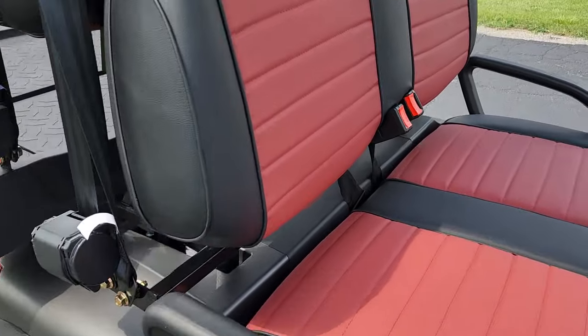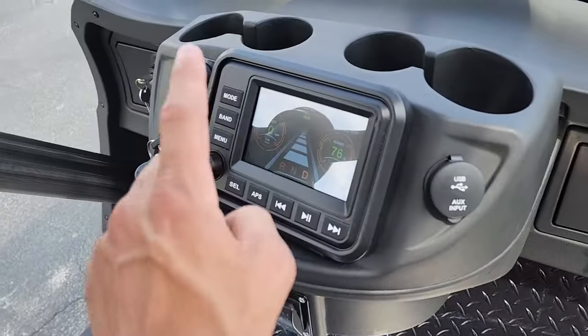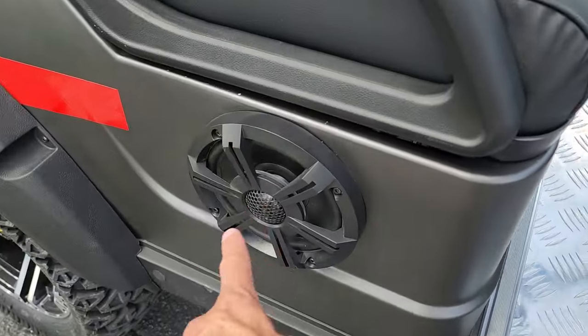It has turn signals, headlights, taillights, horn — the full nine. And it also has your nice touchscreen right here in the dash, USB, and your radio with the speakers — all within the dash.